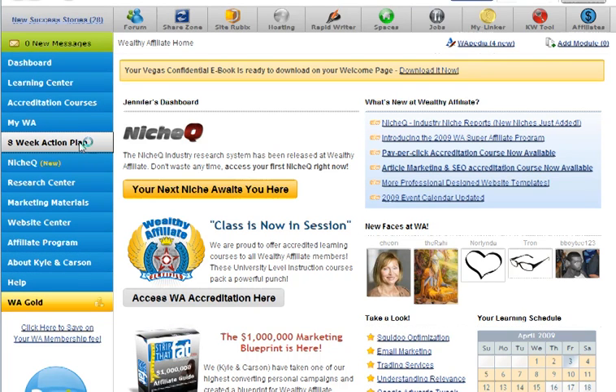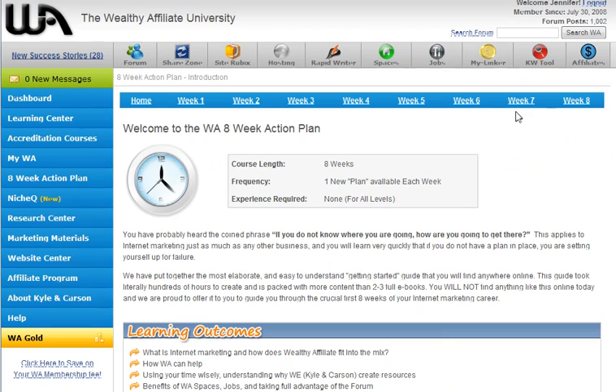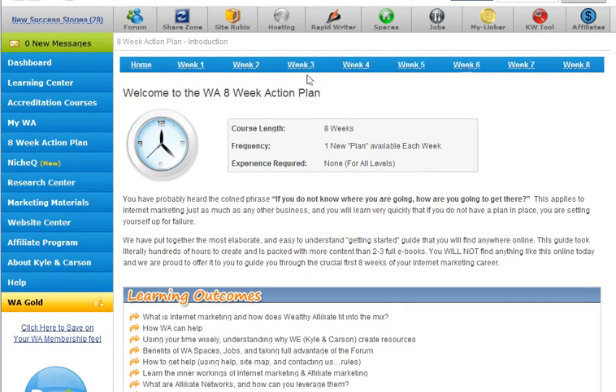The eight-week action plan — good stuff right there. This is where I recommend newbies start when they come in: get your weekly lessons, learn it, implement it, then move on. Don't overwhelm yourself.